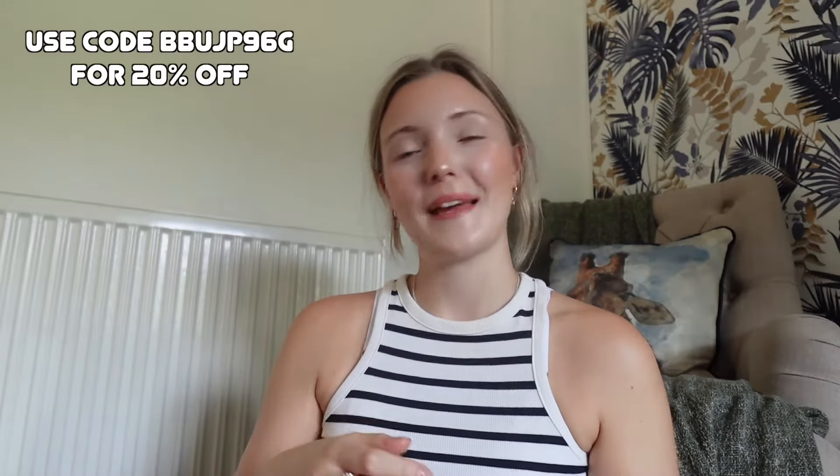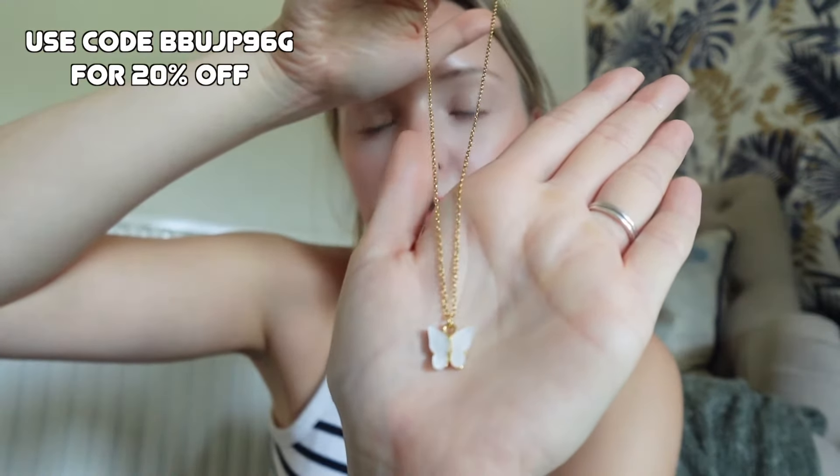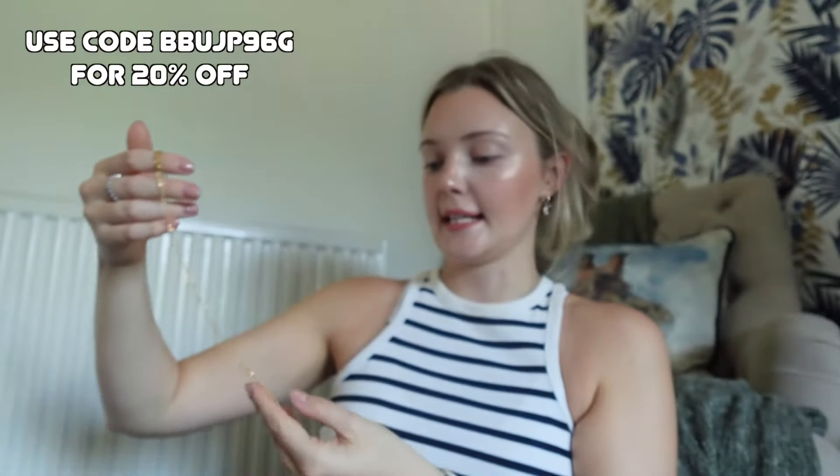All the links will be in the description, so if you like anything make sure you use my code to get 20% off. With this order I wanted to try some gold jewelry, because I am very much stuck in my silver jewelry era and I feel like maybe occasionally I need a few little gold pieces — some gold moments in life.